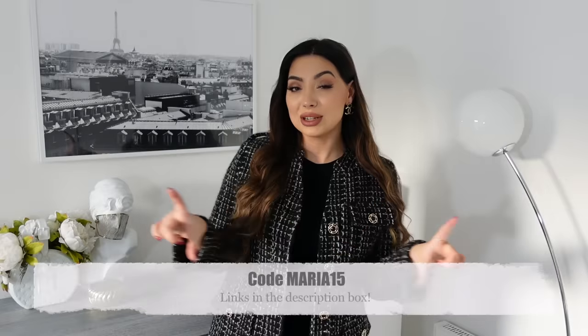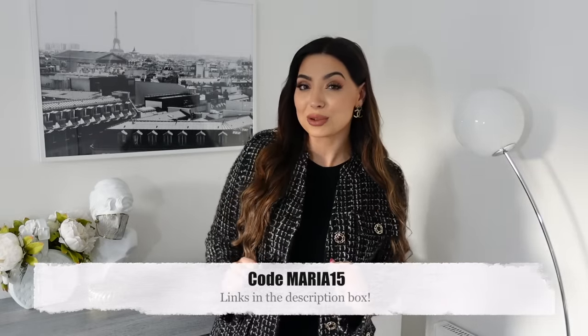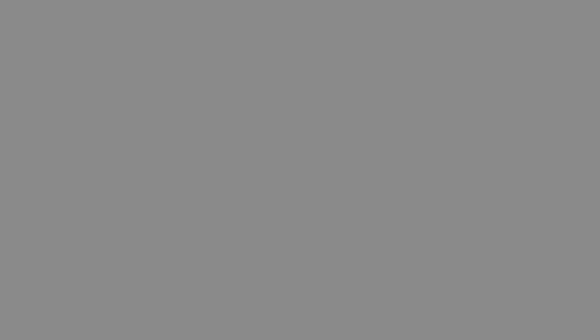Alright guys, that's all — I really hope you enjoyed today's styling haul. I do have a discount code, which I'll leave on the screen, and all the information will be linked down below in the description box. Thanks so much for watching and I will see you very soon in my next video!